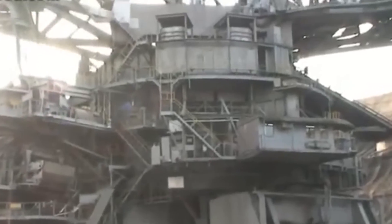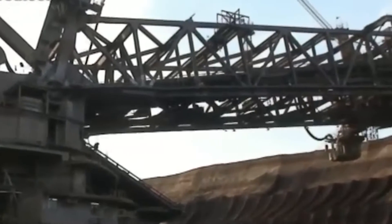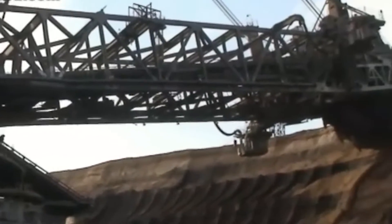As a centerpiece in open-pit coal mining operations, the Bagger 288 is not just a machine. It's a symbol of industrial might, a Titan reshaping landscapes and extracting resources on an unprecedented scale.